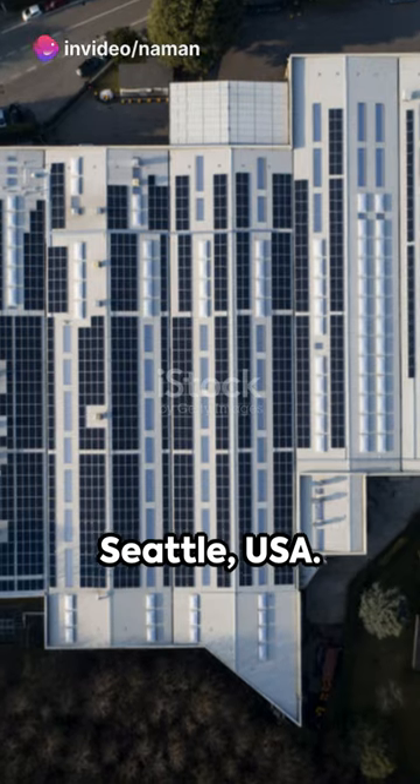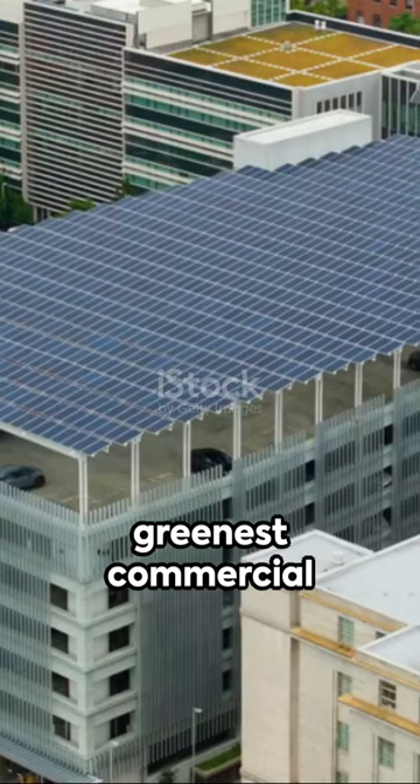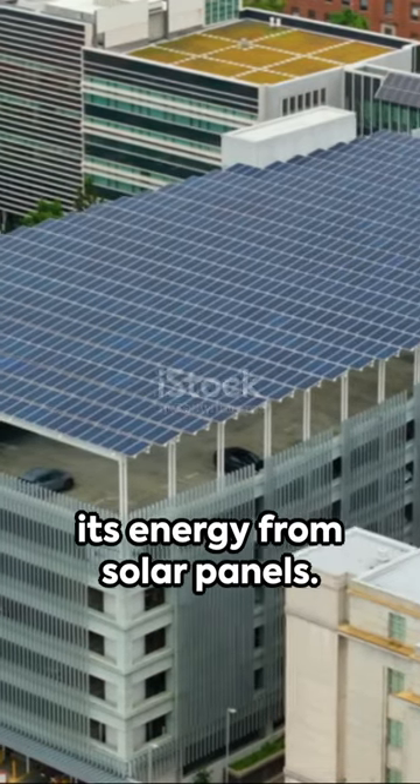First stop, the Bullitt Center in Seattle, USA. Known as the greenest commercial building, it produces 100% of its energy from solar panels.